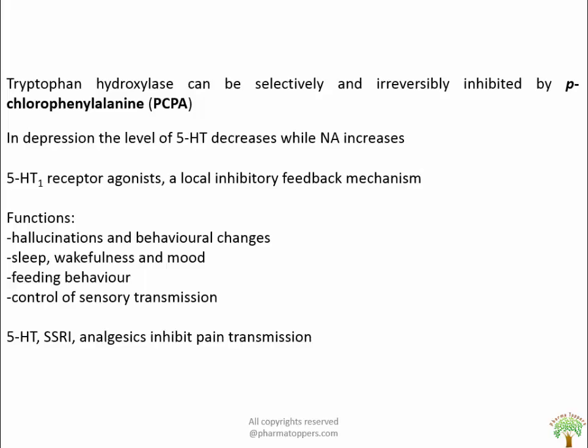Sleep, wakefulness and mood are affected by lesions in the raphe nucleus or depletion of 5-HT by PCPA administration, which abolishes sleep in experimental animals. Micro-injections of 5-HT at specific points in the brainstem can induce sleep. Regarding feeding behaviour, in experimental animals the 5-HT1A agonist 8-hydroxy-DPAT causes hyperphagia leading to obesity. Antagonists of 5-HT2 receptors increase appetite and cause weight gain, whereas selective serotonin reuptake inhibitors cause loss of appetite.